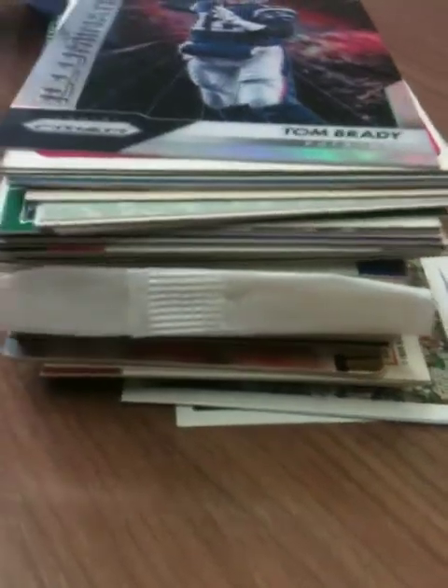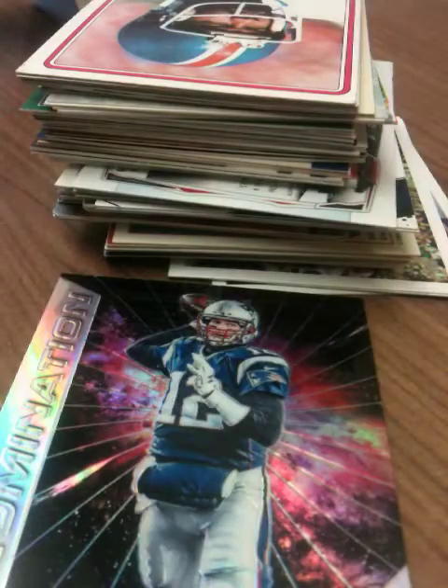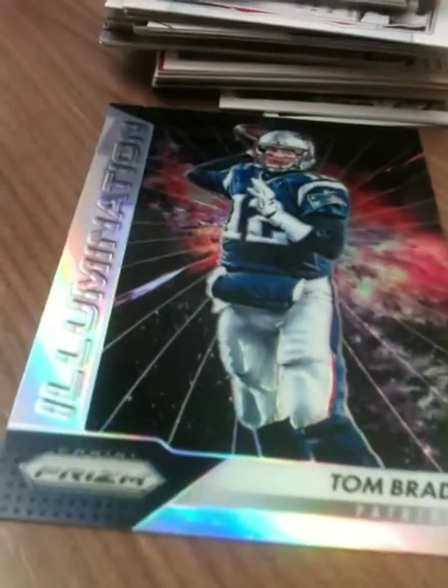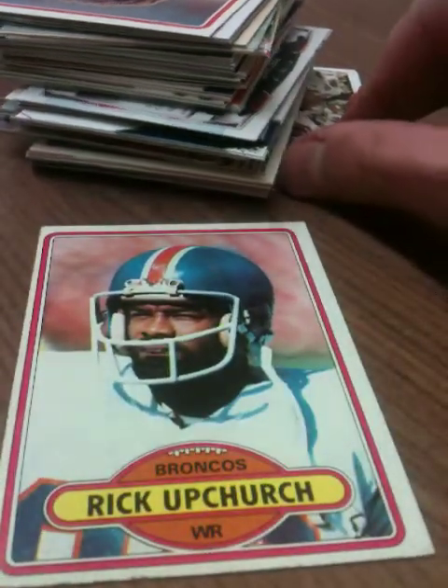Nice big stack here. The pack is just one of those Notre Dame collegiate collections, so since I've gotten so many of these it's just the luck of the draw — it might be some I already have or it might not. We got a Tom Brady illumination — what year is this? It's a Panini, 2016. Yes!